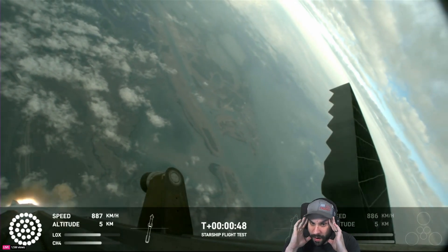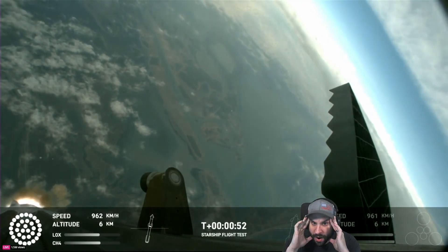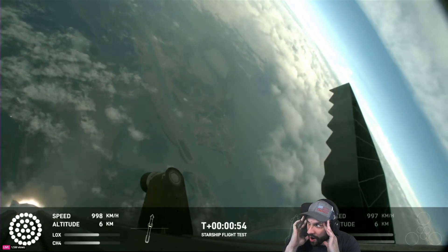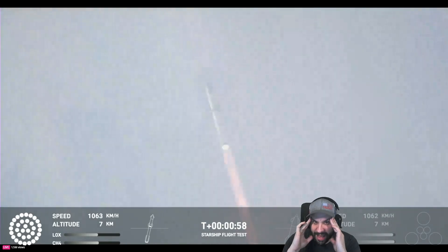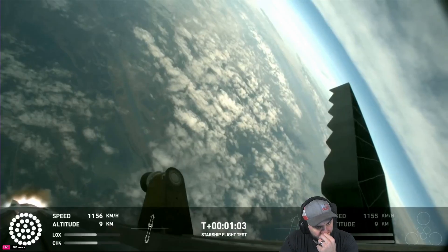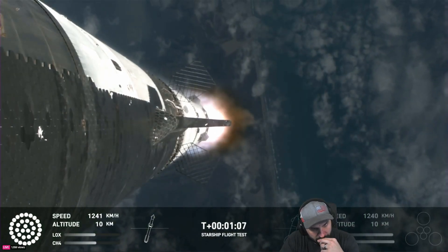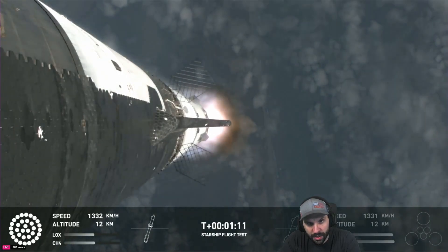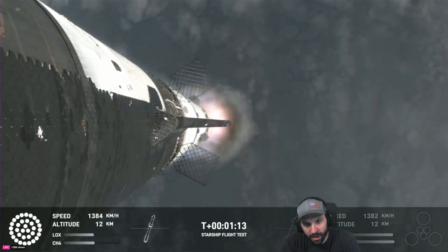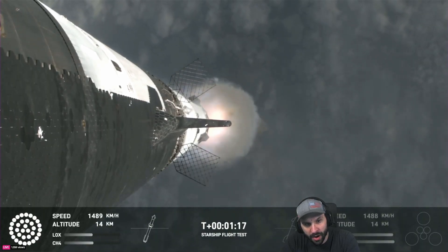Continuing to get good call-outs — our trajectory looking nominal, systems looking nominal. Just amazing to see all 33 lit up once again. At this point we've already passed through max-q, that maximum dynamic pressure, and passing supersonic — so we're now moving faster than the speed of sound. Getting those onboard views from the ship cameras.